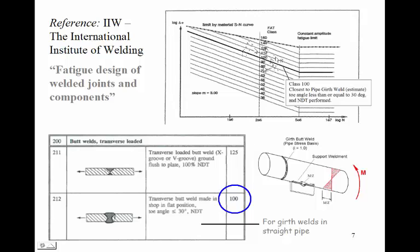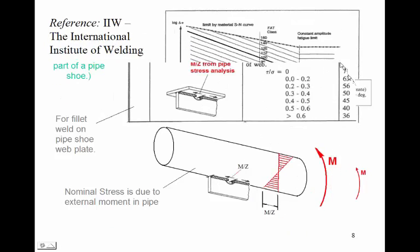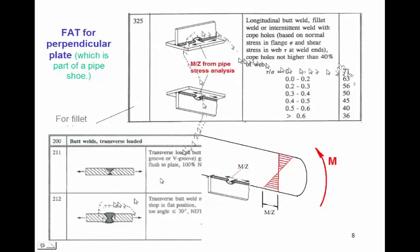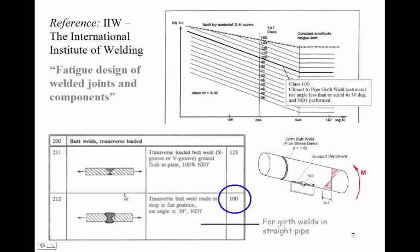We find the FAT in the reference diagram for the IIW document titled 'The Fatigue Design of Welded Joints and Components.' The FAT class is the fatigue allowable stress range in MPa at 2 million cycles. We find the applicable FAT for our girth butt weld — using figure 212 that gives a FAT of 100 — then compare it to the FAT for our support component. The ratio gives us the stress intensification factor for the support using the simple method.